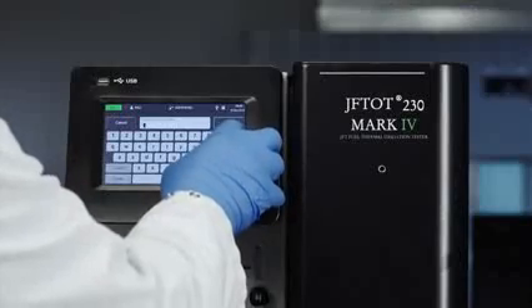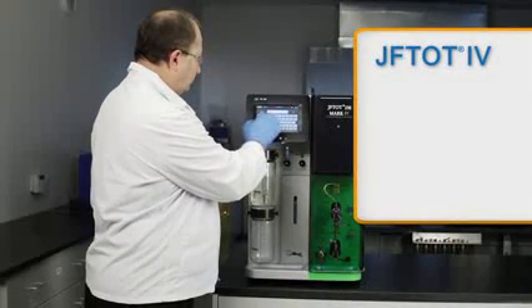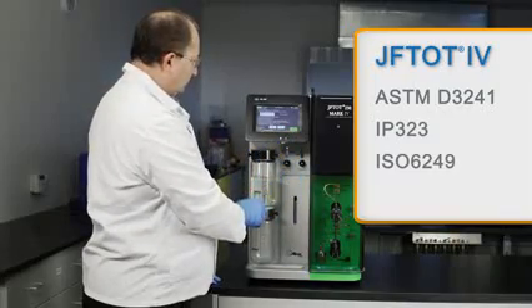On top of enhanced safety, simplified operation, and ease of use, the Jephtot 4 strictly follows ASTM D3241, IP323, and ISO 6249.